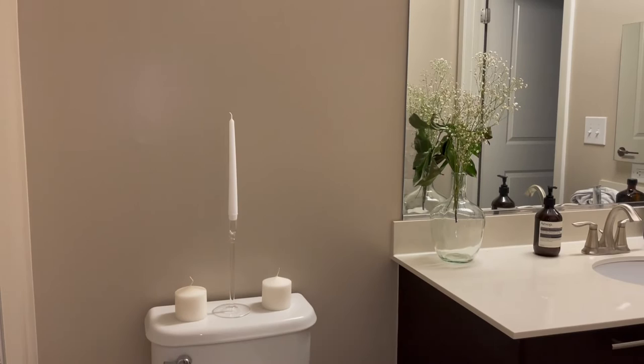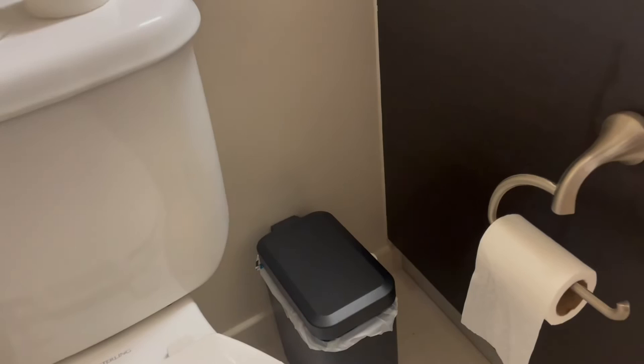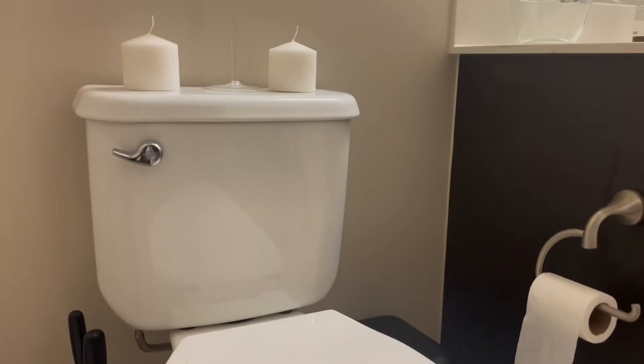Moving on to the more essential parts of the bathroom: I got this black step trash can with a lid. It was a little more expensive but it was necessary — bathroom trash cans can get very full and I really wanted something that wouldn't smell and would look well-kept. I also got a black plunger and toilet bowl cleaner because it just looks classy. I still need to get a toilet cover to enhance this area even more.